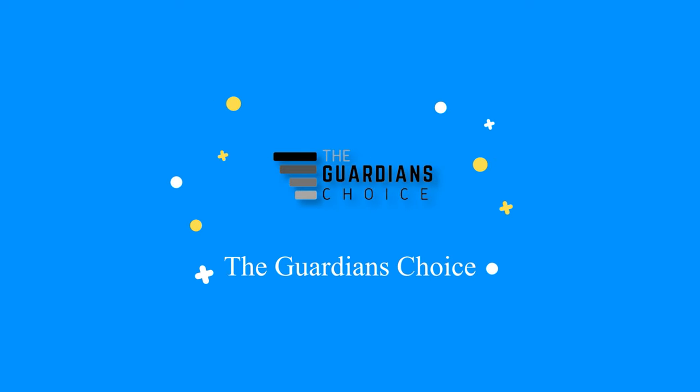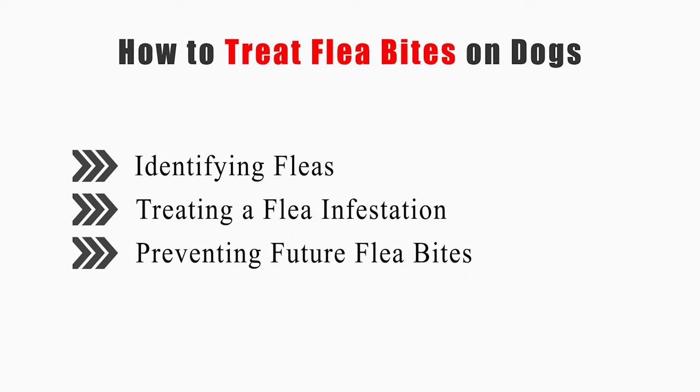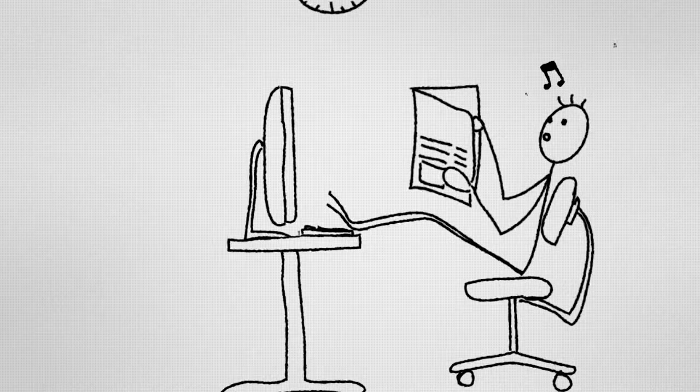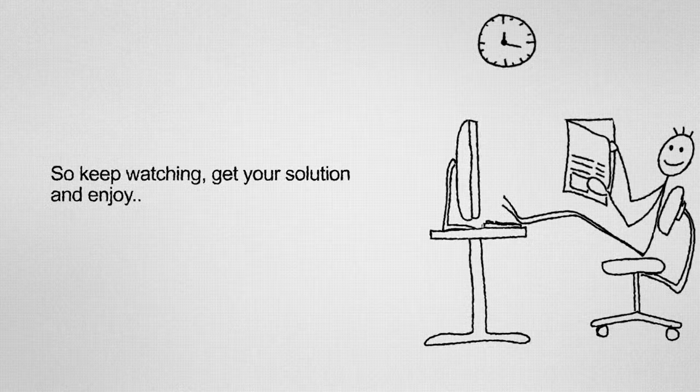Welcome to TheGuardiansChoice.com. This video will tell you how to identify fleas, treat a flea infestation, and prevent future flea bites. So keep watching and enjoy!